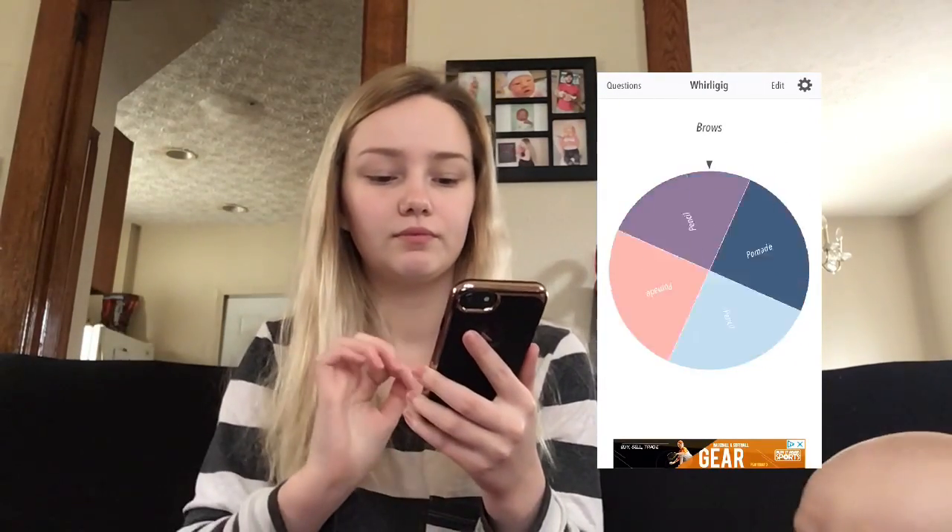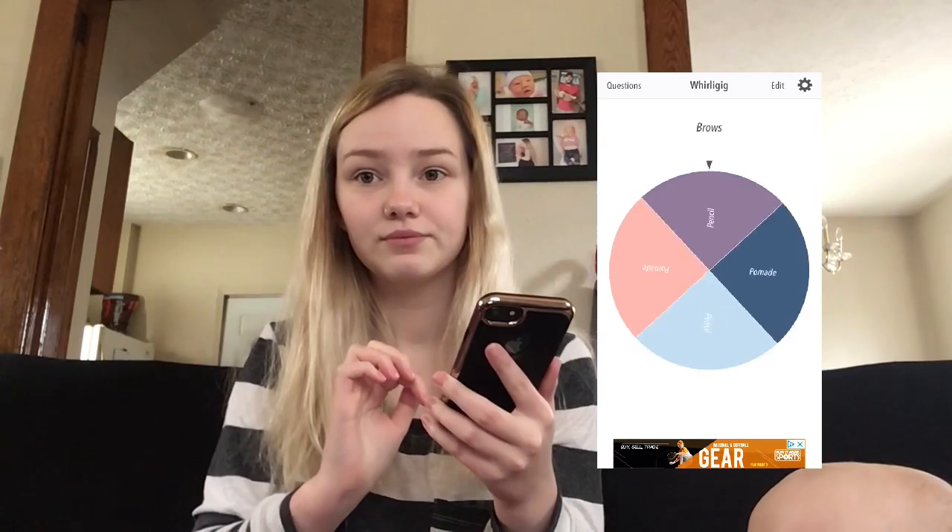I'm gonna screen record what I'm doing and insert it in the video so you guys can see. I'm coming into the brow wheel - it's either pencil or pomade, and I'm gonna spin it. Pencil! Thank God. I'm just gonna take my brow pencil and do my brows. I had to go and pluck my brows real quick because I forgot to before I could do them. Now I'm just gonna jump right into doing my brows with my pencil.